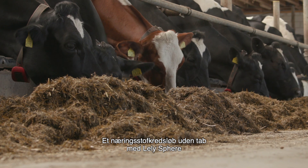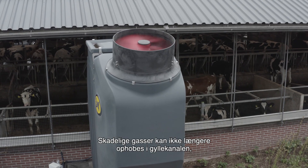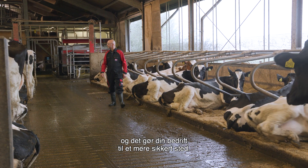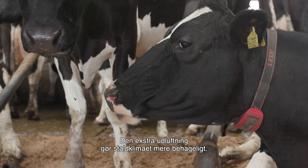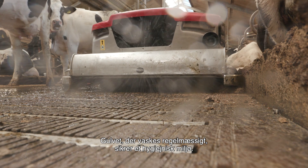Closing the mineral cycles with Lely Sphere offers more benefits. Harmful gases can no longer accumulate in the pit, making your farm a safer place. The extra ventilation makes the barn climate much friendlier, and the regularly cleaned floor ensures a hygienic environment.